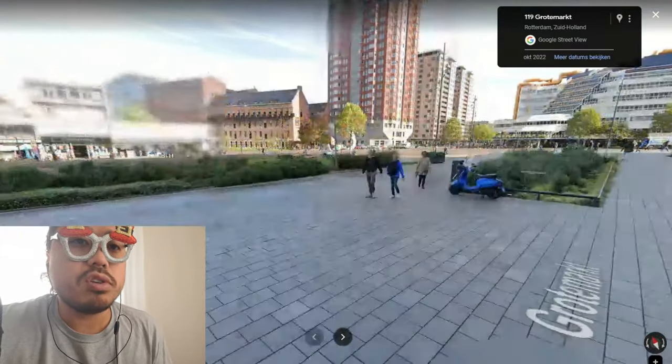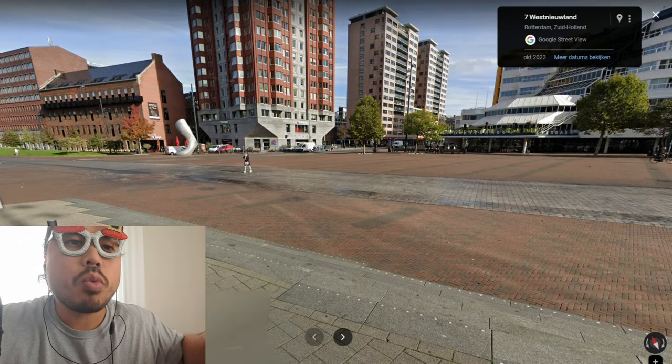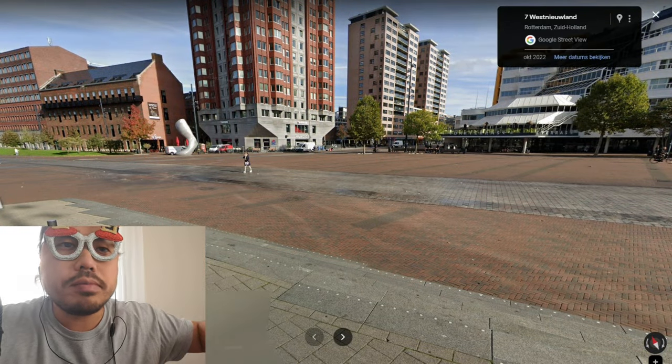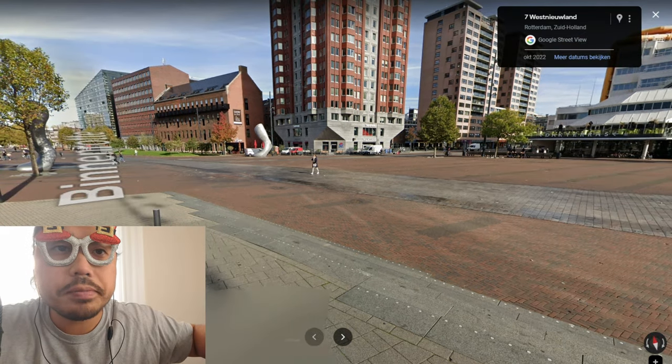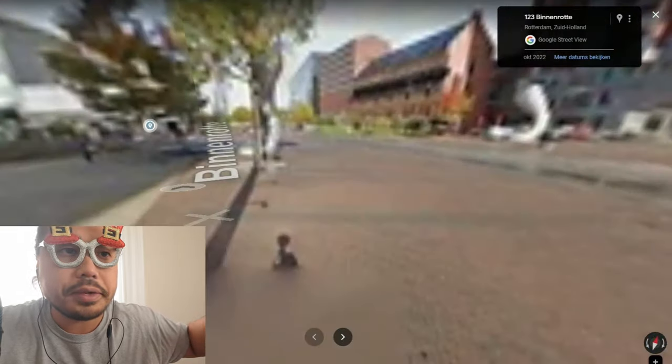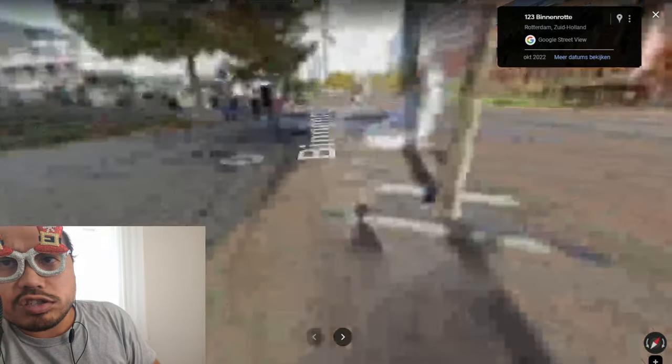Look how beautiful it is over there — you can see the library over there. I used to go there. And this here is a coffee corner.